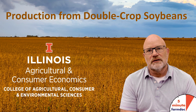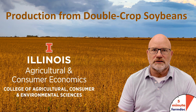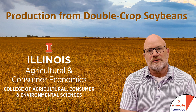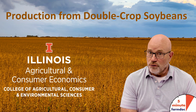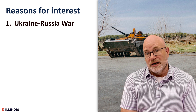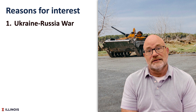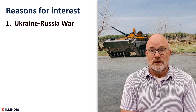Hello, this is Gary Schnitke and this is a 5-Minute Farm Doc Daily dealing with production from double crop soybean systems. Double crop systems have received a great deal of attention here lately for three reasons. Number one, the Ukraine-Russian war. Wheat and double crop soybeans is a way to get additional wheat into our production system next year, seen as a way of increasing wheat for 2023.